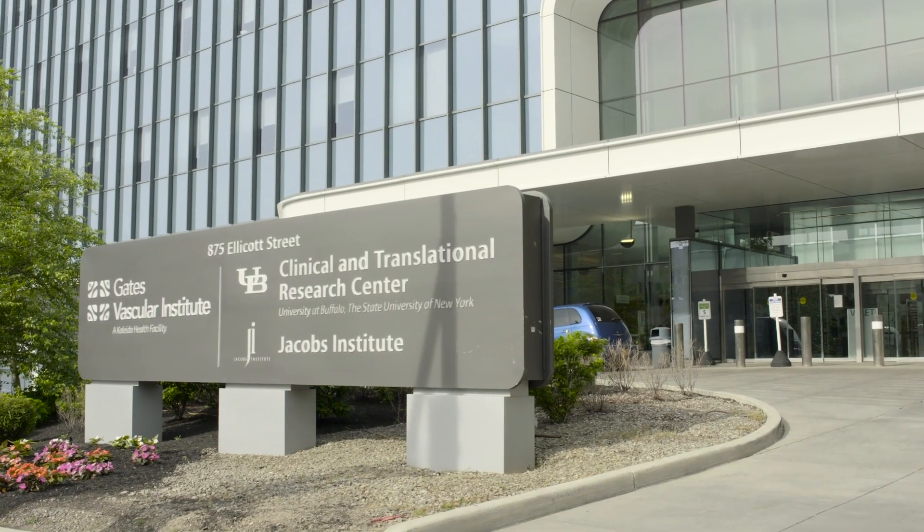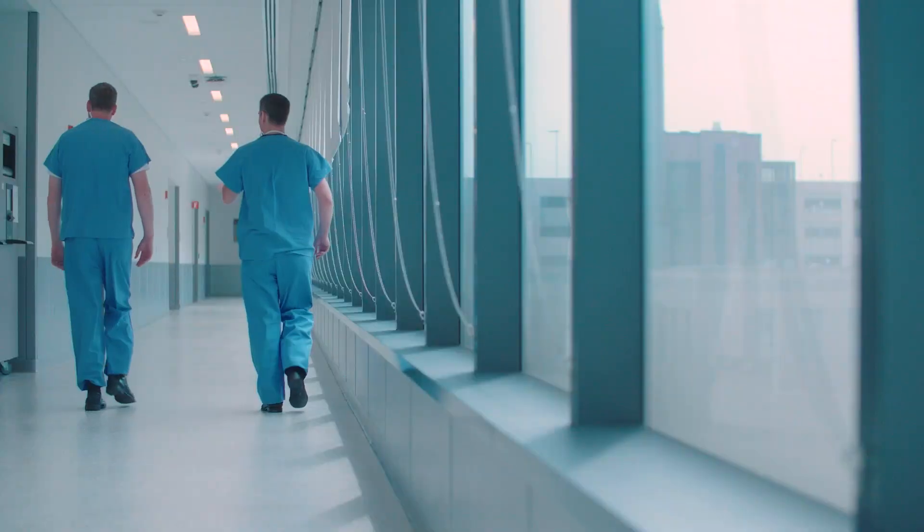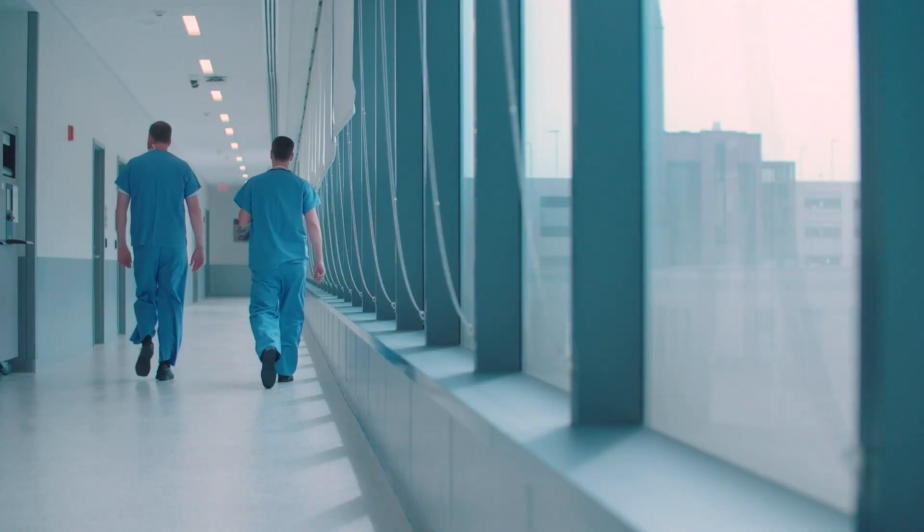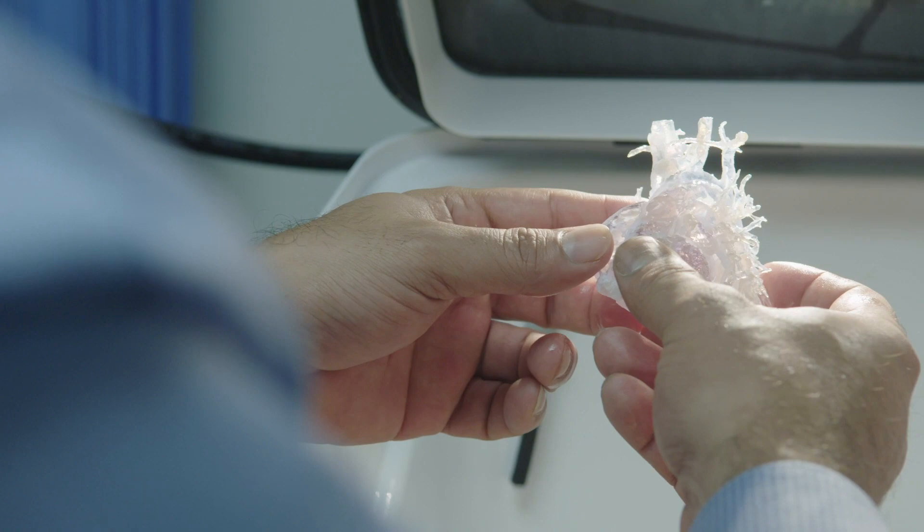The Jacobson Institute mission is really designed around innovation through technology to impact vascular disease. Every person's disease is inherently different, so 3D printing gives us the uncanny ability to design a product, design a treatment, design an approach.